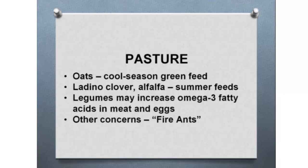Appropriate pasture-type plants include oats, ladino clover, alfalfa, and legumes — cool season and summer season grasses can be used when pasturing poultry. Legumes may also increase omega-3 fatty acids in meat and eggs, which is probably beneficial. Other concerns in the pasture include fire ants — not a concern in the Midwest, but down south they are, as fire ants can kill birds.